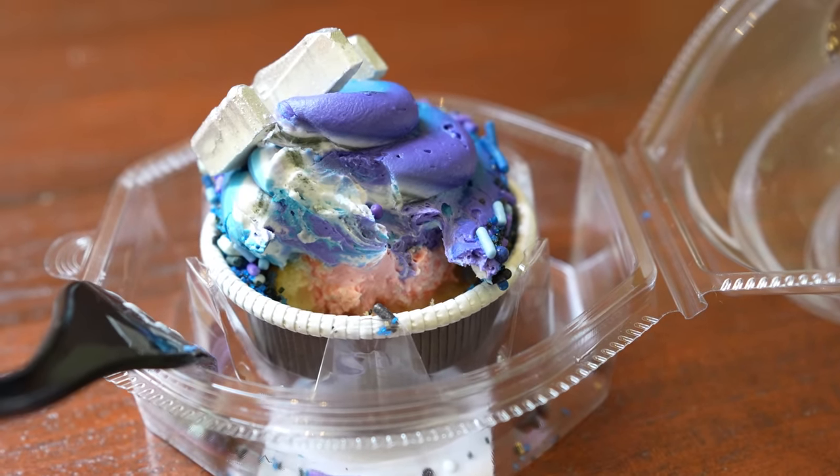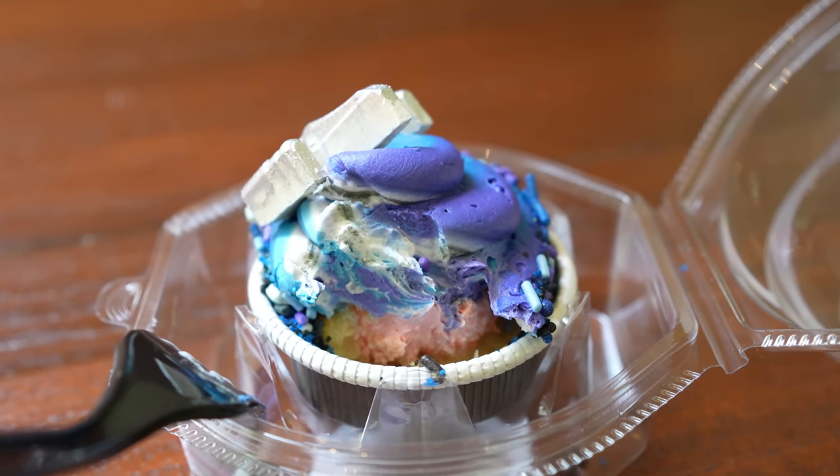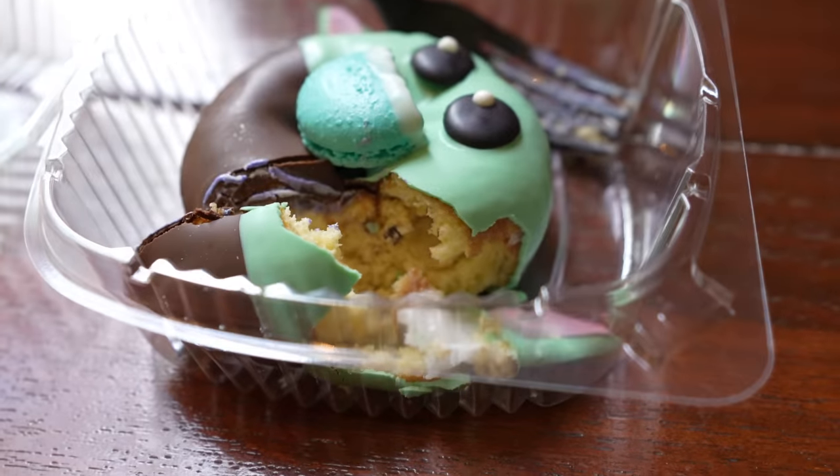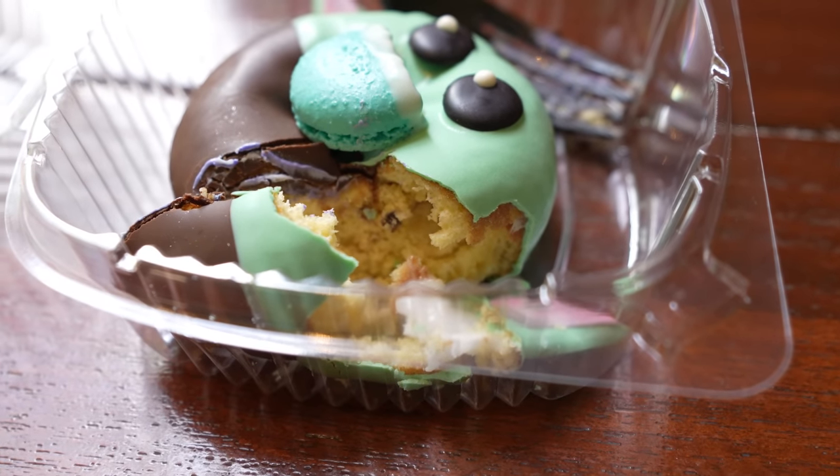I have no idea what flavor that filling is, but it's good — this whole cupcake is really good. You get a hint of lemon that's just right. And Grogu turns out to be a regular plain donut with chocolate on it — it's okay, it's pretty good. But I think the cupcake is even better. Now we're heading to the hotel lobby to look for more Star Wars-themed treats.